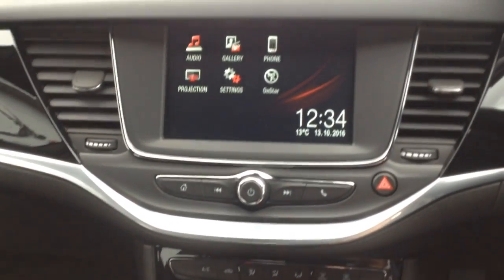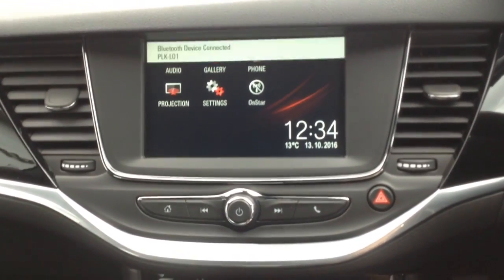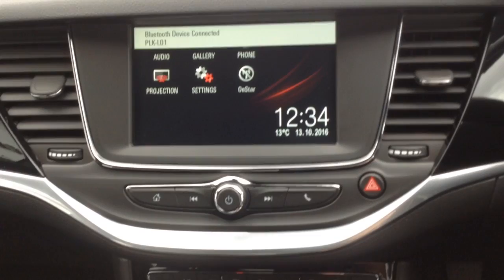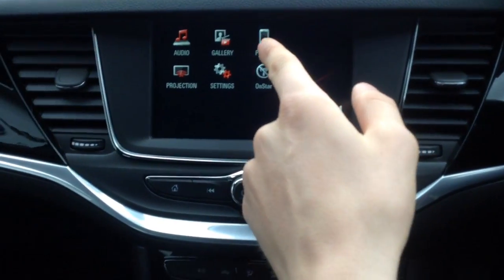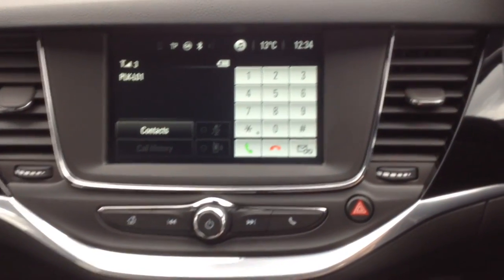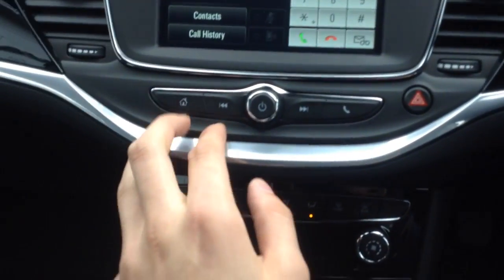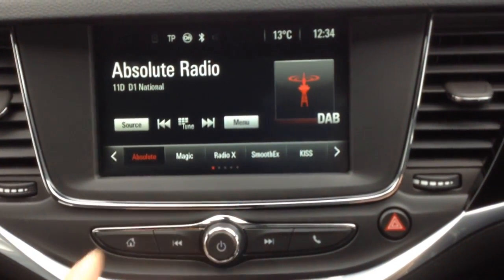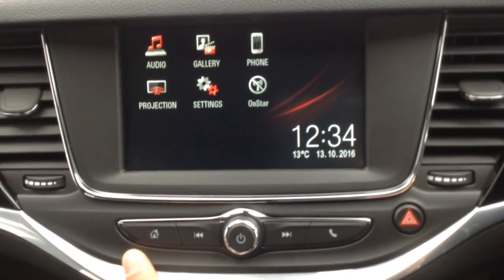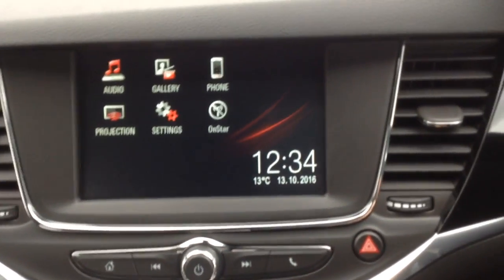Another great feature standard in all new Astras is the IntelliLink system. It features Bluetooth — you can get your phone connected very easily. On the home screen you've got your audio, which has got DAB radio and is really easy to use, along with projection and OnStar.